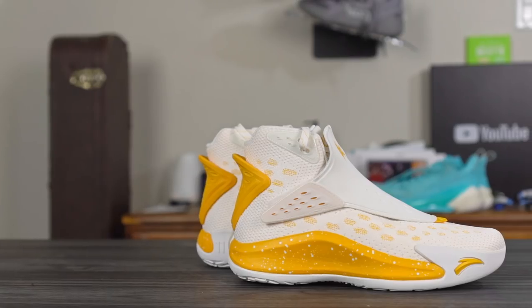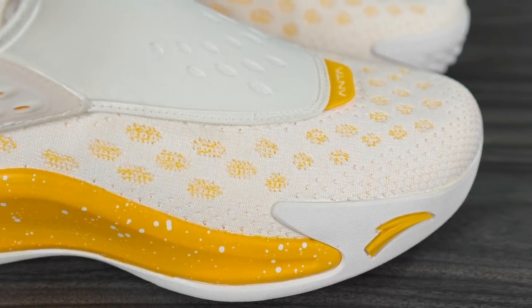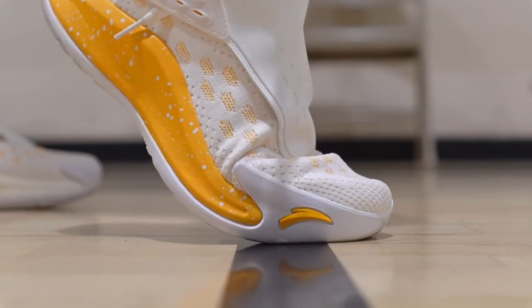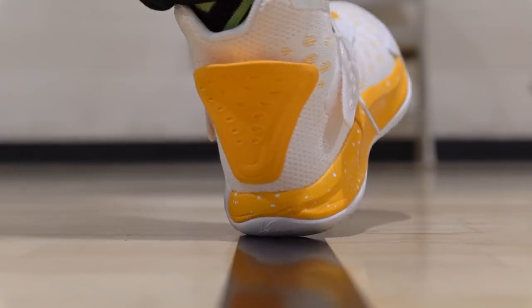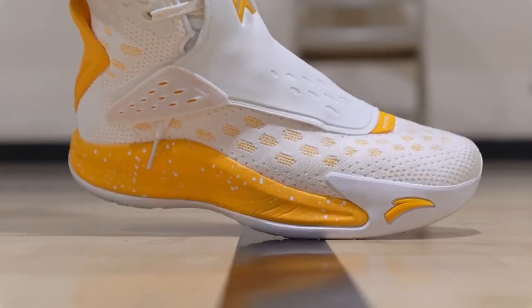Number three is the Anta KT5 at $130 — medium pricing. You get a full knit upper that feels incredible, very soft, and pretty thick, so it gets a little hot but it's premium and feels great. It's kind of funny because three to four years ago finding knit like that on a cheaper shoe was really hard, and now a lot of companies are putting knit on all their shoes, which is great. You also get full-length A-Flashfoam — really soft and plush, not super bouncy, but way better than just Phylon or EVA. Really good tech for the price.